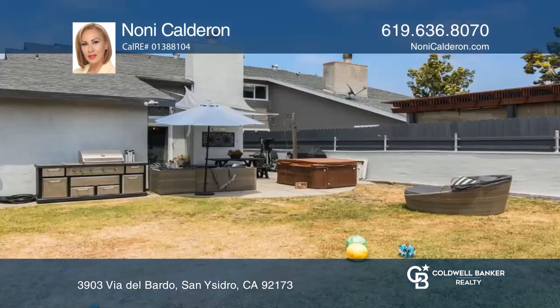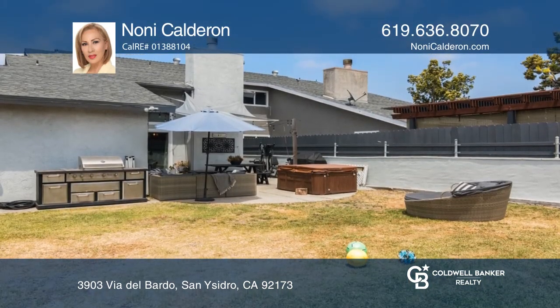It's located close to schools, the beach, shopping, highways, and the border.